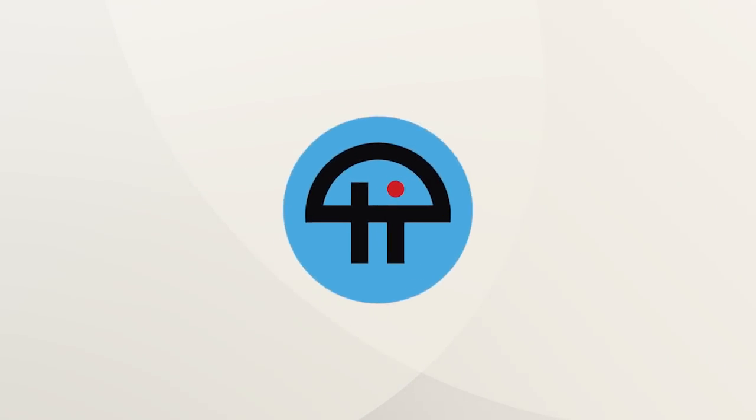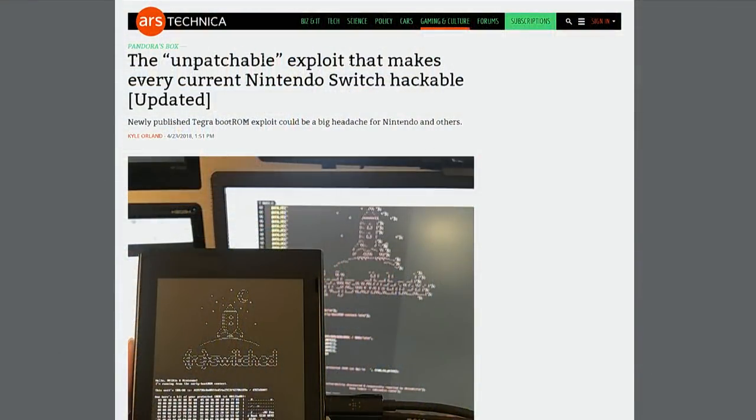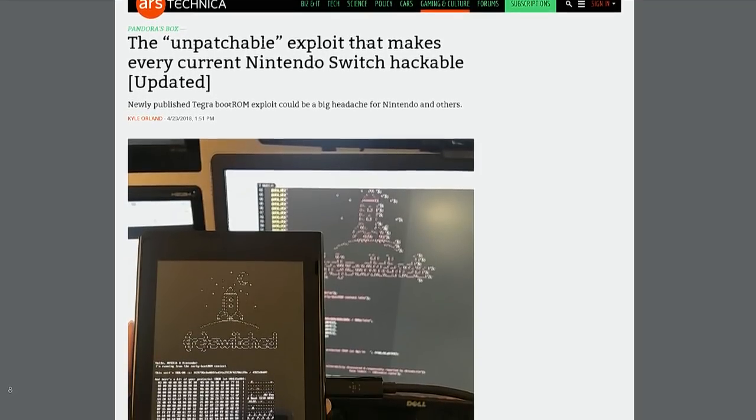This is TWIT. Much like my co-host on TechThings, Shannon, when I forwarded her the news — I'm going to quote Ars Technica here — researchers reveal a seemingly unpatchable vulnerability in NVIDIA Tegra chips that make currently available Nintendo Switch consoles hackable. A newly published Tegra boot-ROM exploit could be a big headache for Nintendo and others.